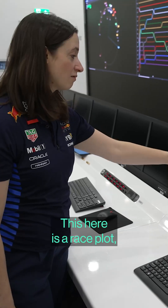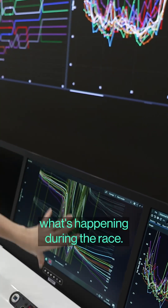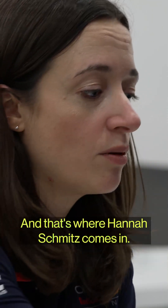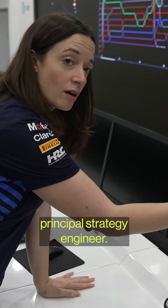This here is a race plot, which is really one of the main tools that we use in strategy to see what's happening during the race. And that's where Henna Schmitz comes in — she's Oracle Red Bull's principal strategy engineer.